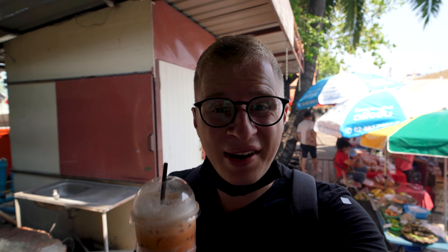If you're subscribed to my German channel, you probably know that Thai tea is my favorite drink. That one is not too sweet and has a strong tea flavor — that's exactly how I want it.